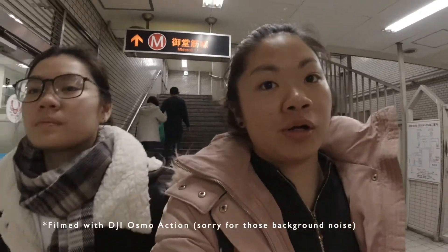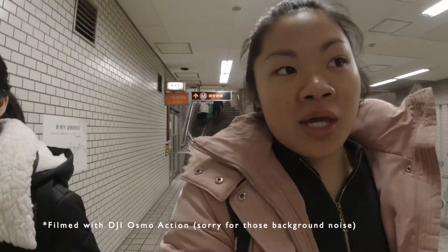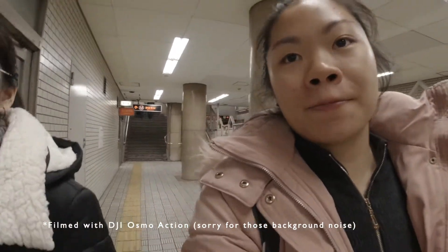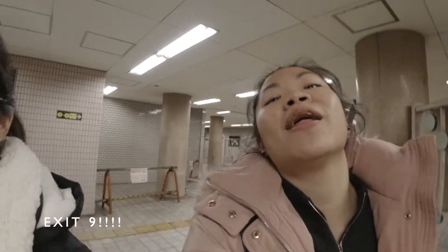Honestly speaking, we are so lost because just now when we came from Namba station, exits 8 and 9 weren't on this route. We went down then we went back up, then we went down again. Now it's the other way, which is still fine as long as you follow exit 9. So you need to go to exit 9.